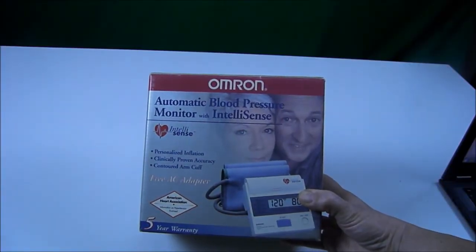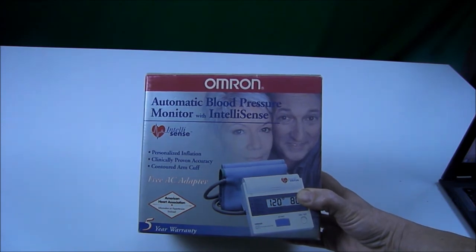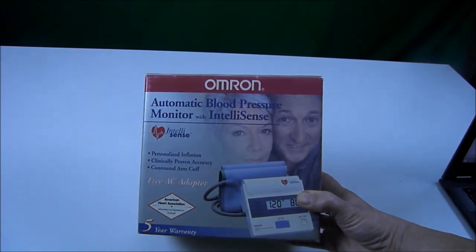I also picked up this automatic blood pressure cuff and monitor. It was only $3.99 at the thrift store and it still even had the original directions in the package. I put some batteries in and it works just fine.